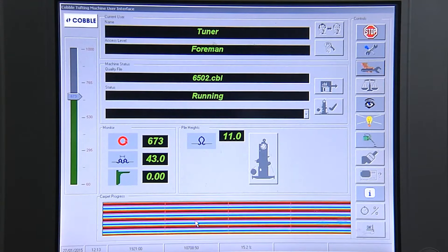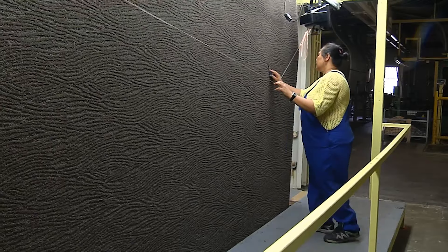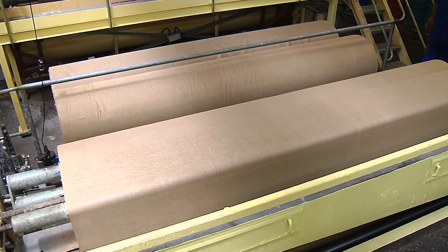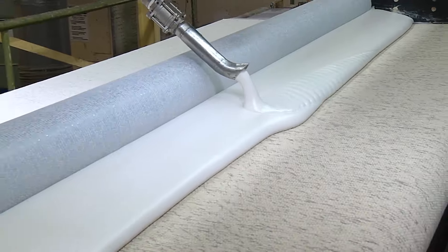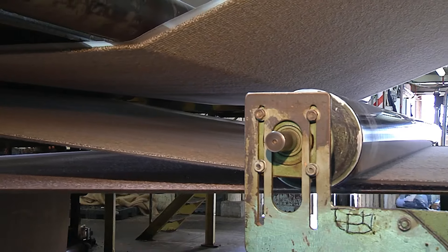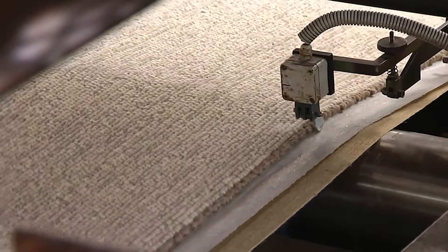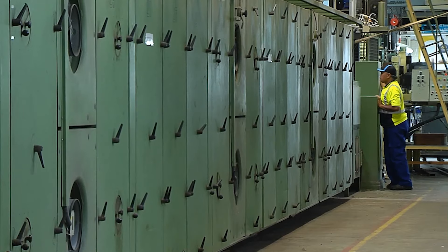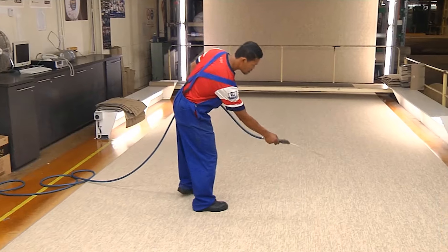There are two main methods for constructing wool carpets. The first is weaving, a traditional technique involving interlacing the yarn vertically (warp) and horizontally (weft) on a loom, creating a strong and durable carpet with intricate patterns. The second method is tufting, which involves punching the wool yarn through a pre-woven backing fabric, creating loops or cut piles. Tufted carpets are generally faster and more cost-effective to produce, but may not be as intricate or durable as woven carpets.